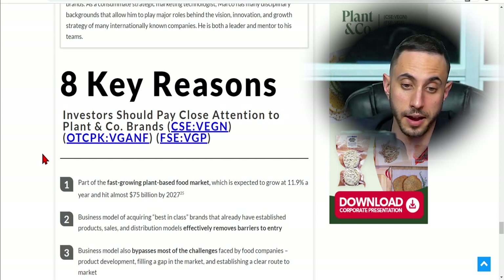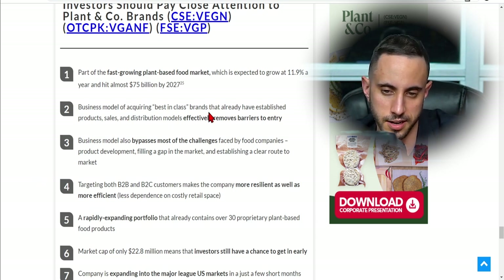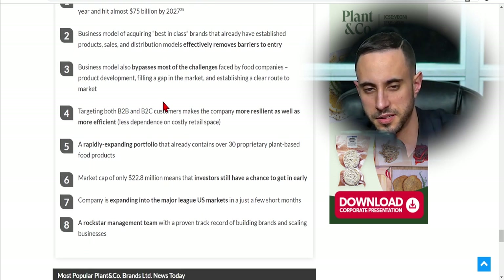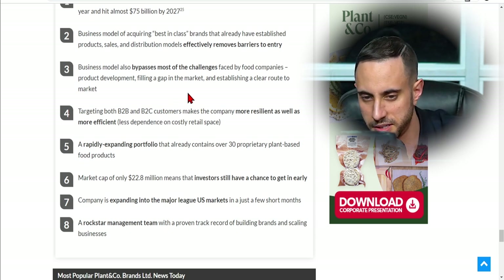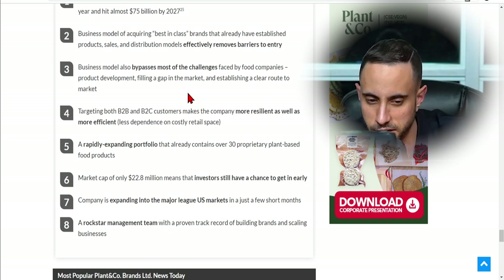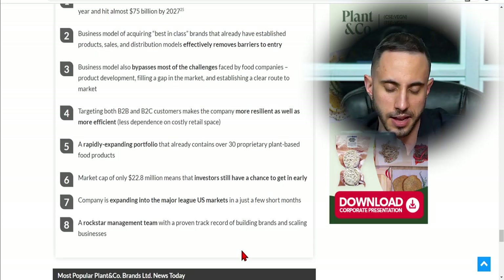To wrap up, here are the eight key reasons you might want to take a look at Plant & Co Brands. One: part of the fast-growing plant-based food market expected to grow 11.9% per year and hit $75 billion by 2027. Two: acquisition model removes barriers to entry. Three: business model bypasses product development and route-to-market challenges. Four: B2B and B2C targeting makes the company more resilient and efficient. Five: a rapidly expanding portfolio of over 30 proprietary products. Six: market cap of only $22.8 million means investors can still get in early. Seven: expanding into the US market in just a few months. Eight: a rockstar management team with a proven track record.